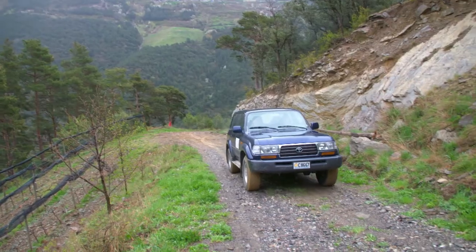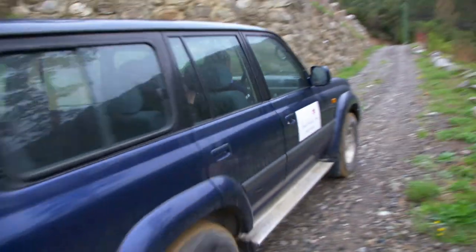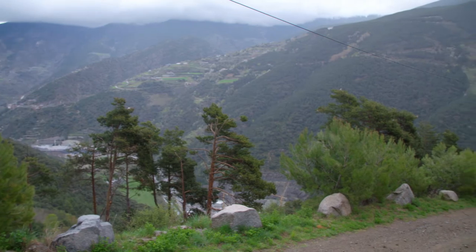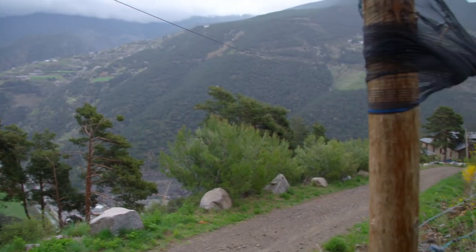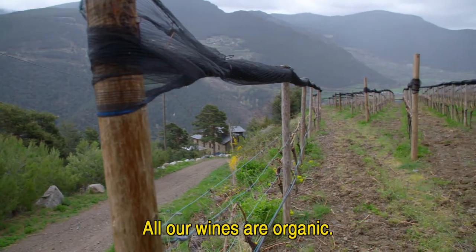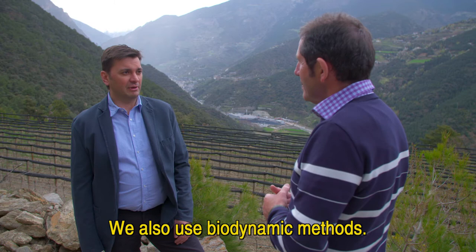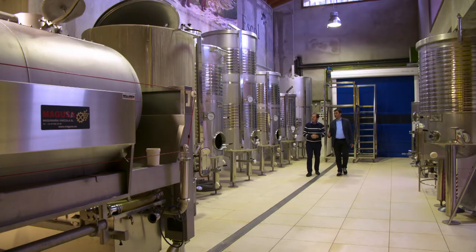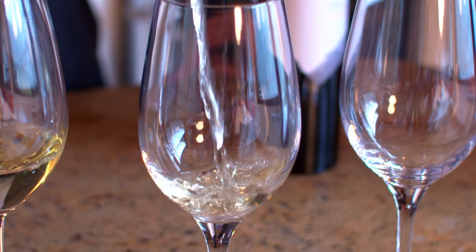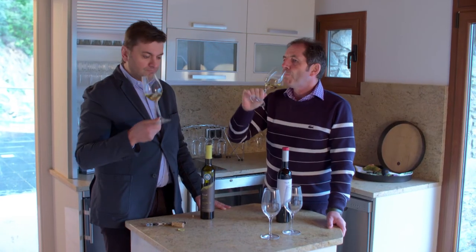My Andorran adventure continues in a four-wheel drive to reach Borda Sabate 1944, a vineyard owned by John Albert Farré Santoré. The modern winery is very impressive, and I understand why his Rieslings have such a good reputation. It's really a magnificent Riesling.